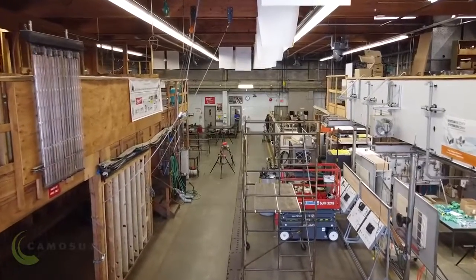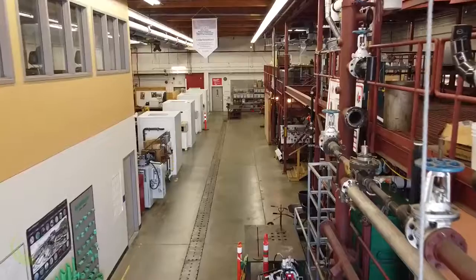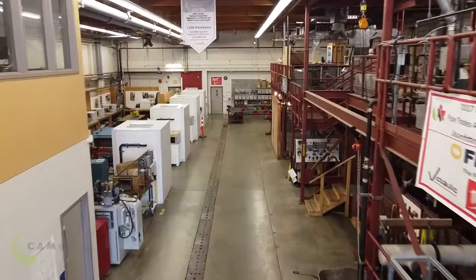First, I want to let you know what trades actually come into the shop to do their training. The Pipe Trades encompasses a number of different trades, including sprinkler fitting, steam fitting, plumbers, gas fitters, and refrigeration mechanics. Follow me and we'll take a tour of the shop.